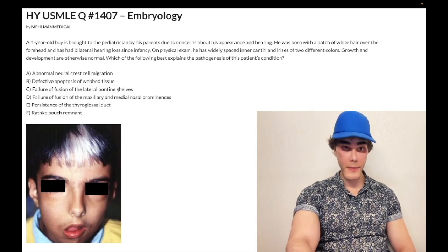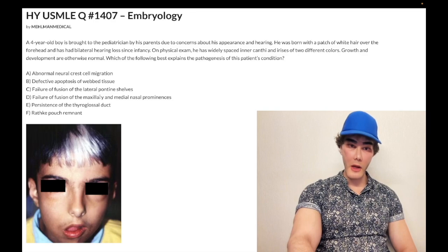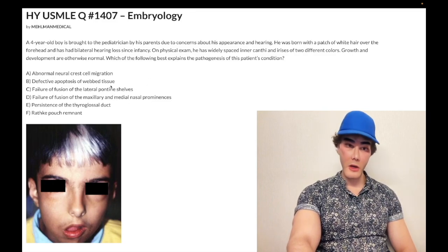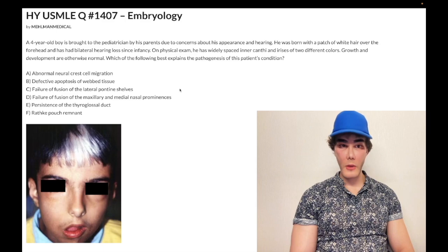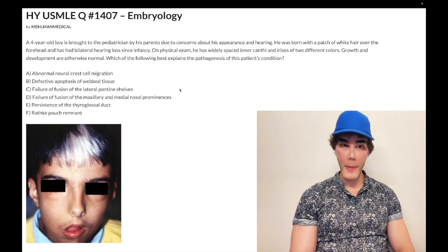Choices C and D: choice C is going to be cleft palate, choice D is going to be cleft lip — both wrong. You just need to memorize the embryology; it's not complicated. If they give you cleft palate, the answer is C; if they give you cleft lip, the answer is D. Two points: number one, if a kid has a cleft lip or palate, there is a 3 to 4% chance a subsequent pregnancy for the parents results in the next child having a cleft lip or palate.